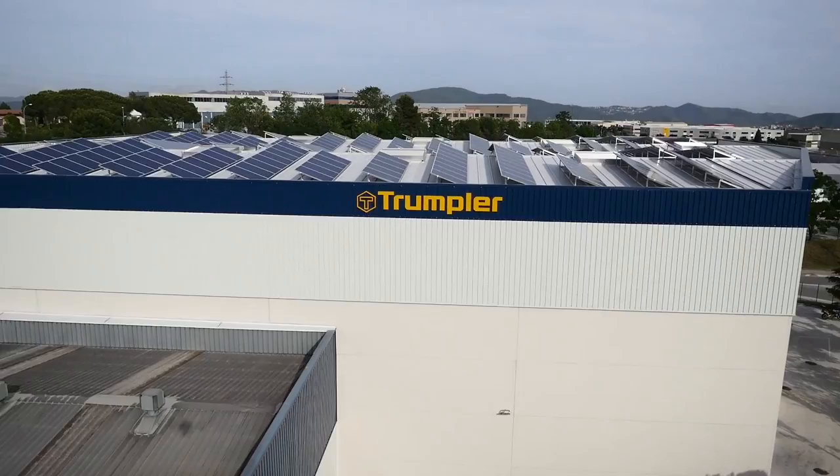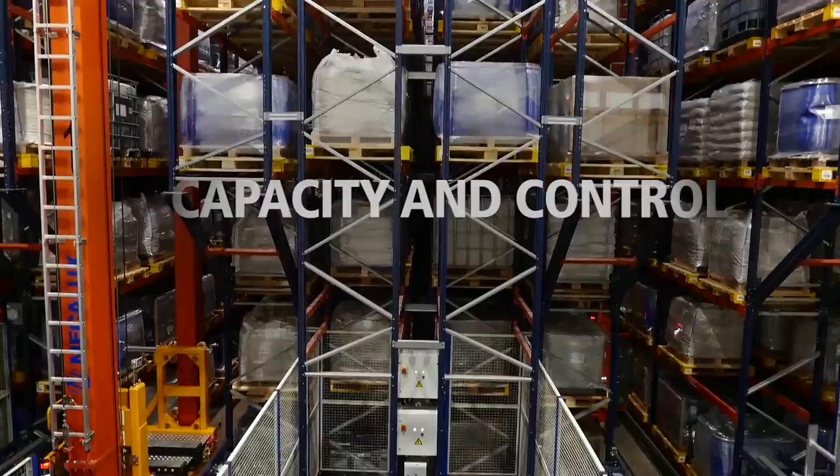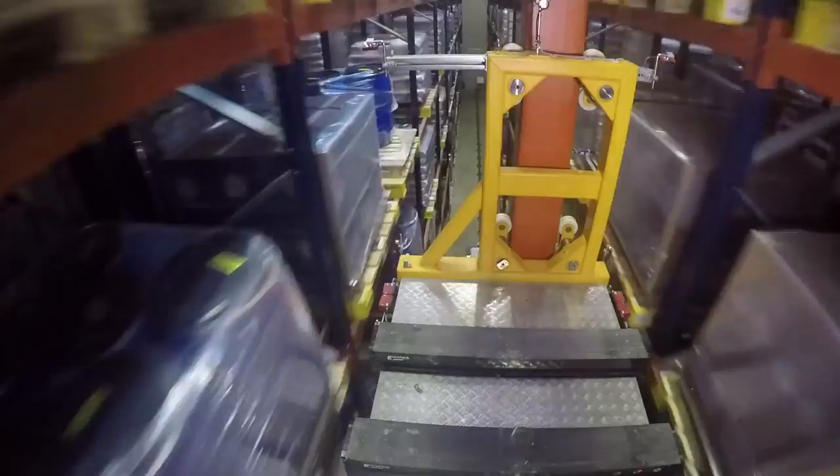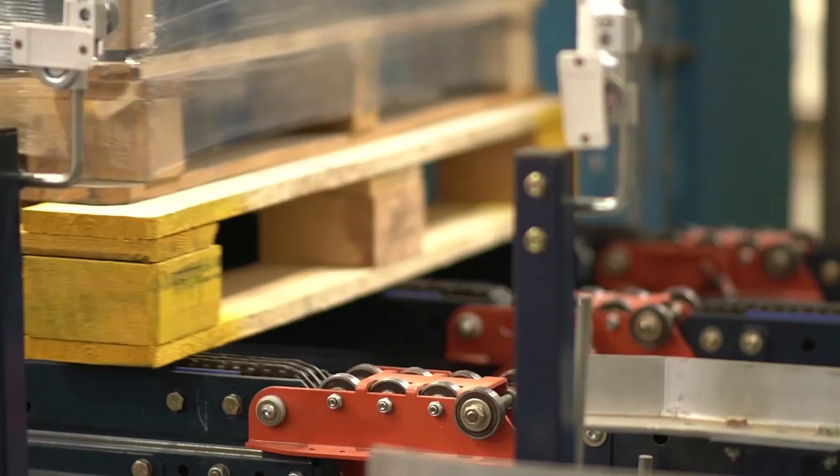Megalux has responded to the needs of Trumpler by constructing an automated warehouse installation which combines the small dimensions of the land available with the maximum height allowed. The result is a warehouse where capacity and control are a priority, with streamlined run times and lower costs. A standard warehouse like we have built here at Trumpler is nowadays economically feasible for most medium-sized companies like ours. For Trumpler it has been a profitable investment due to our problem of space availability, but above all profitable on an operations management and processes level.